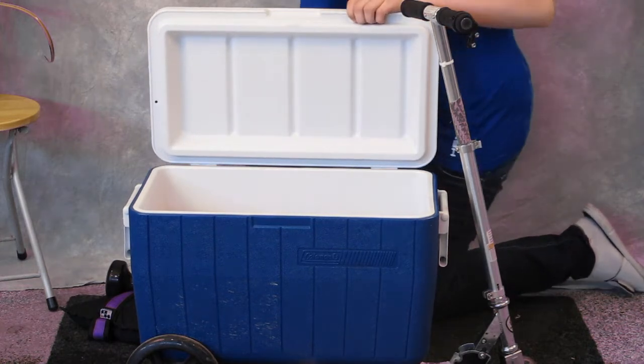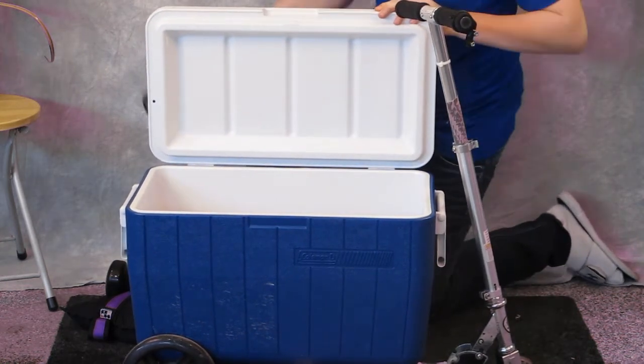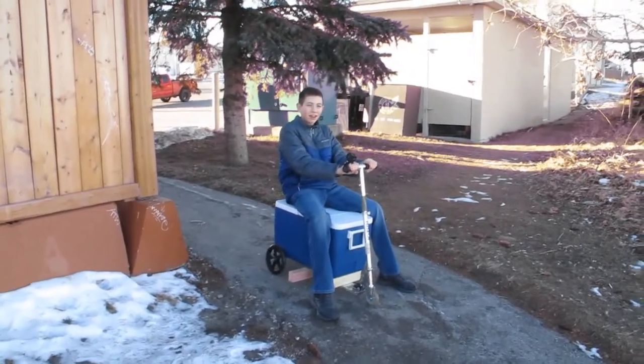With a max capacity weight of 300 pounds, it can hold a lot. Here's the Cooler Scooter in action — with its durability, we're riding down this hill.